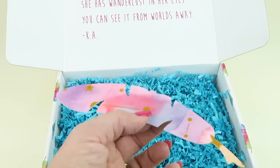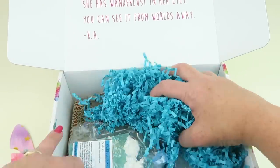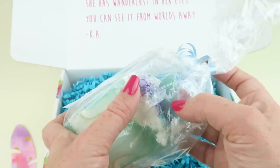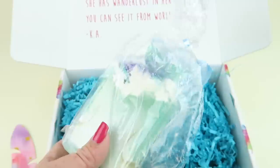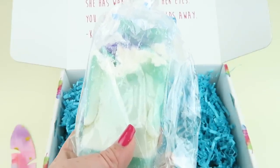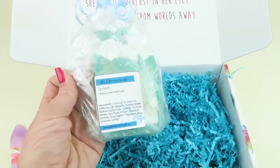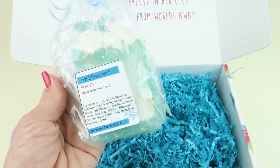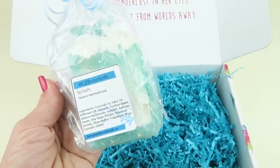Next is a mermaid tail — you can see the little tail sticking out with ocean waves on it. This is the mermaid soap by Living Earth Botanicals, retails for seven dollars. It's called 'Splash.' First ingredients are coconut oil, palm oils, layer oil, glycerin, purified water. It has a nice fresh scent to it.